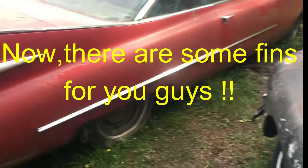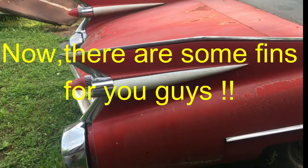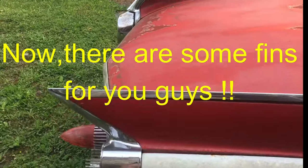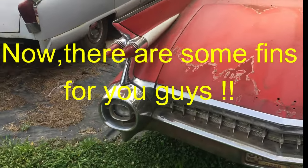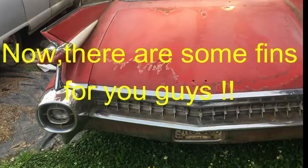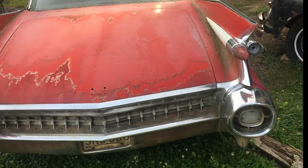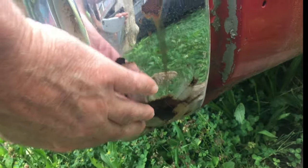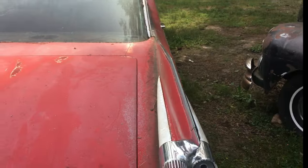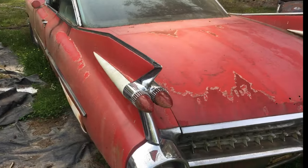We got a Cadillac with the fins. This has got some rust on the quarters — well, maybe on the quarters too, but on the bumper for sure. I'll show you what I mean. Right down here. Some rust.